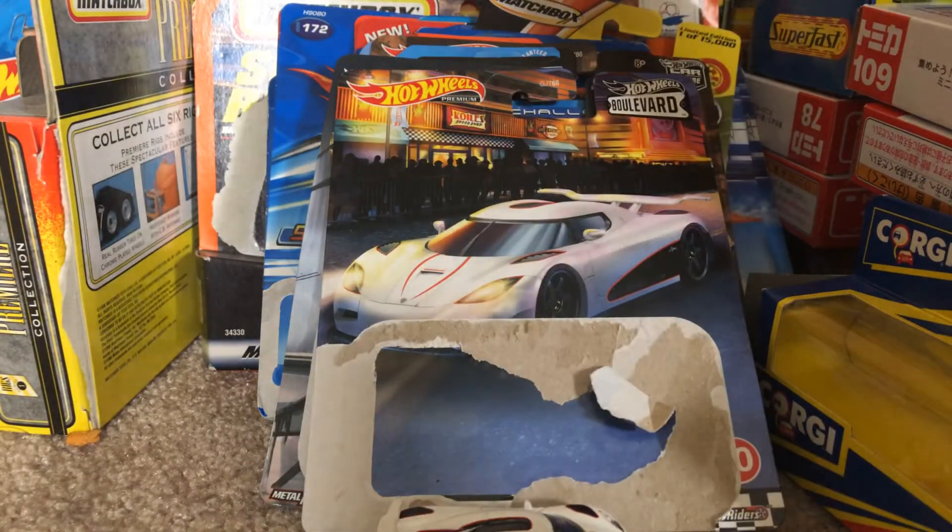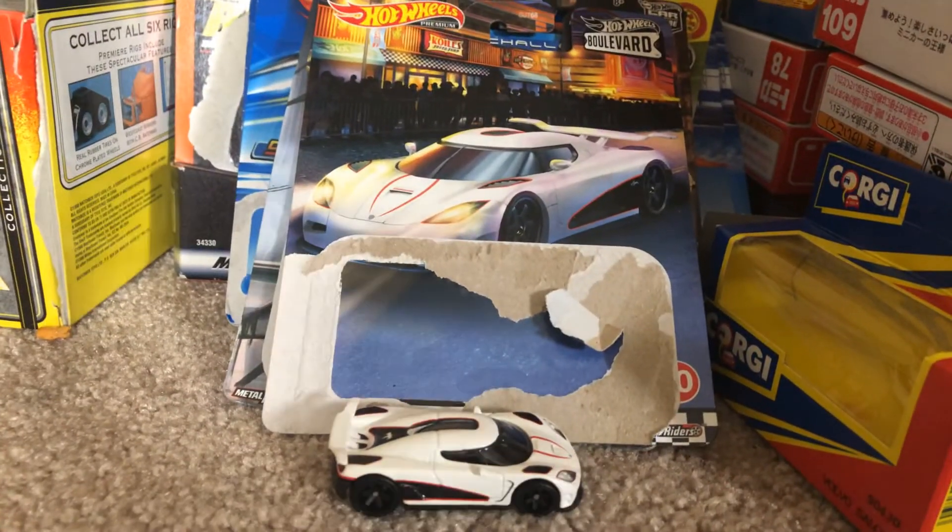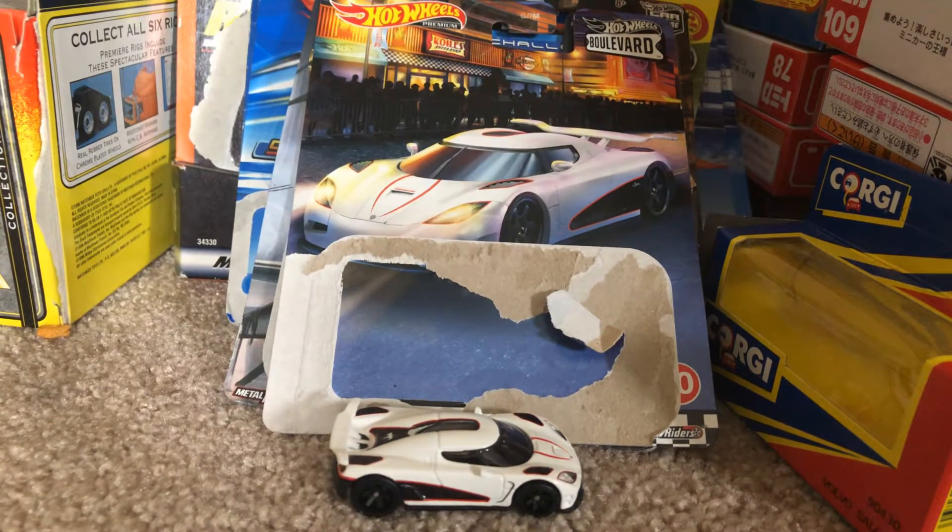But yeah, that'll do it for the review on the Koenigsegg Agera R, part of the Hot Wheels Boulevard series. If you guys enjoyed this video, be sure to like and comment on what you think of this model, and if you guys have one, let me know — I would like to see your thoughts on it. Until then, I'm Joelog20studios and I'll see you all next time. Peace.